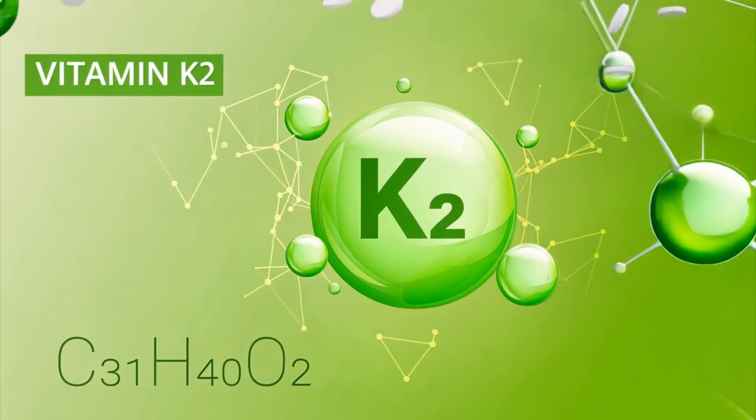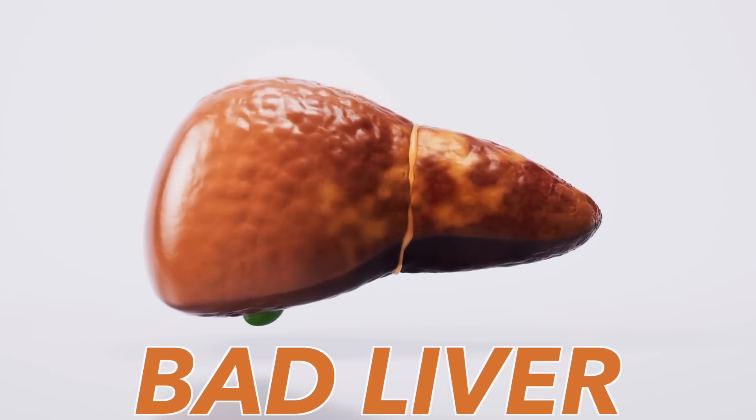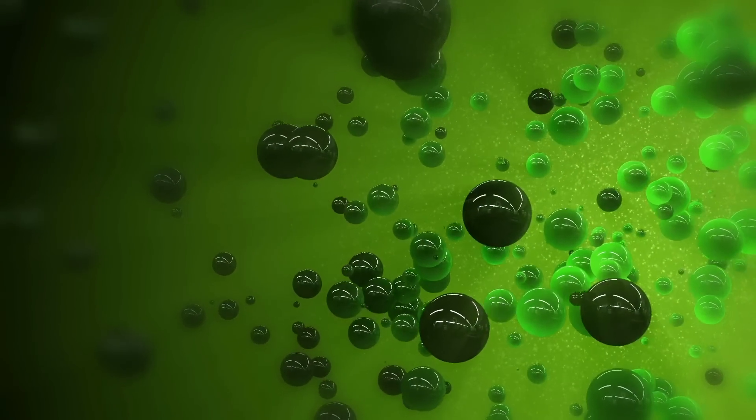Also as a side note, vitamin K2 is a fat-soluble vitamin. If you don't have a gallbladder, or if you have a bad liver, you might not have the bile to help you absorb vitamin K2.